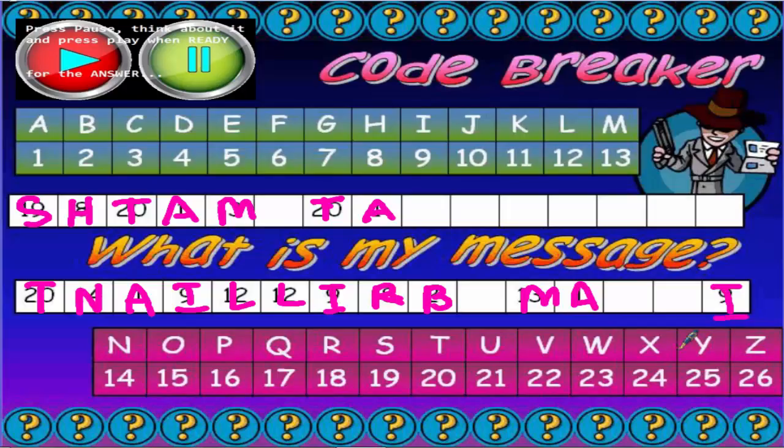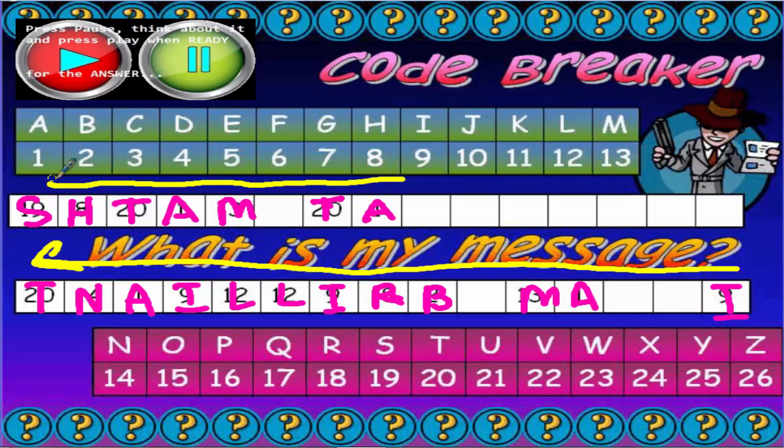Now then, what does this code spell? If you try and read it, it sounds like some sort of foreign language. What sort of code is that? If you still haven't got it, all you need to do is read it backwards. What do you get if you start at the end? It says: 'I am brilliant at maths!' Woohoo! I am brilliant at maths — well done, that's the code, we've broken it.